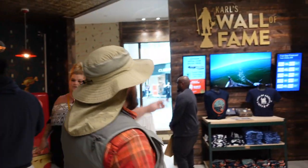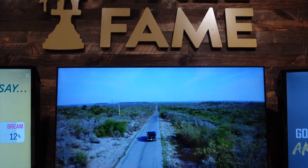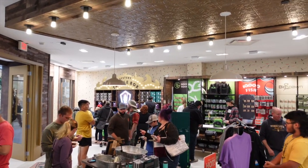We've got Carl's Wall of Fame over here, videos playing all day, and of course all the beautiful customers here. So stop on in and check it out if you're at the Mall of America.